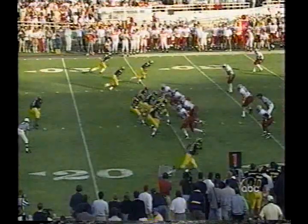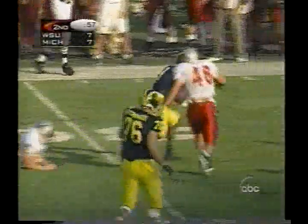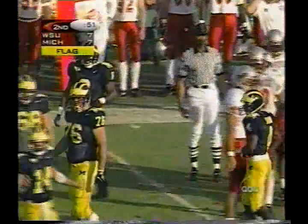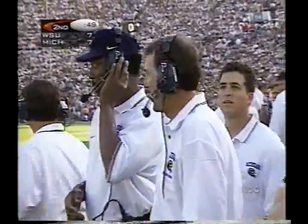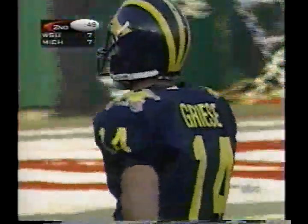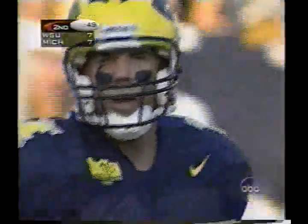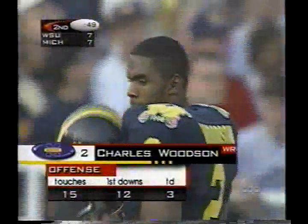Woodson's in there now as a wide out at the top of the picture, and Brian Greasy drops the throw, swings it out to Chris Howard — penalty flag on the field as Howard runs for a first down. Let's see about that flag from the referee — may very well be holding on Michigan. That's usually bad news for the offense when he pulls the yellow out. Woodson in there mostly as a decoy.